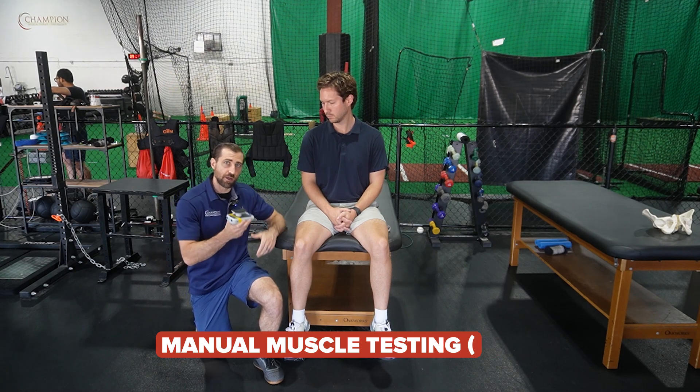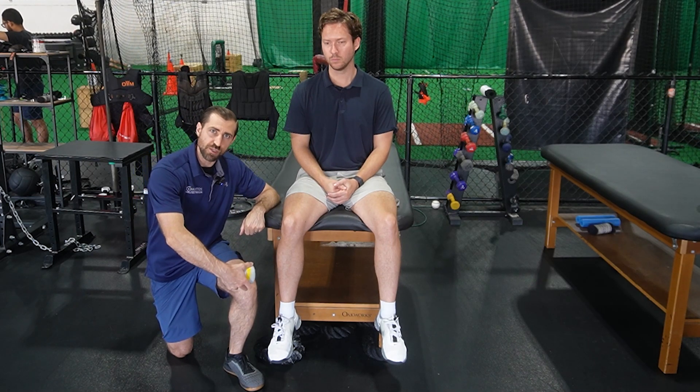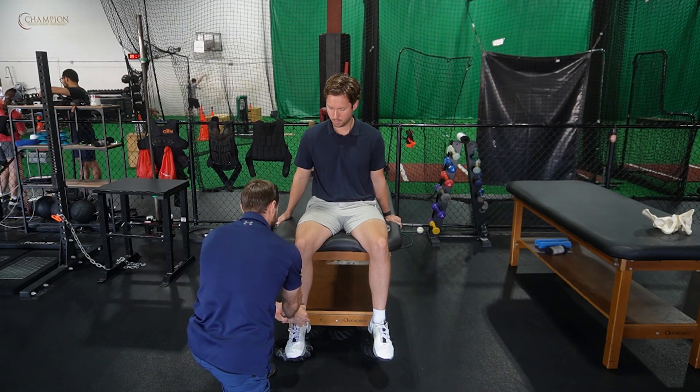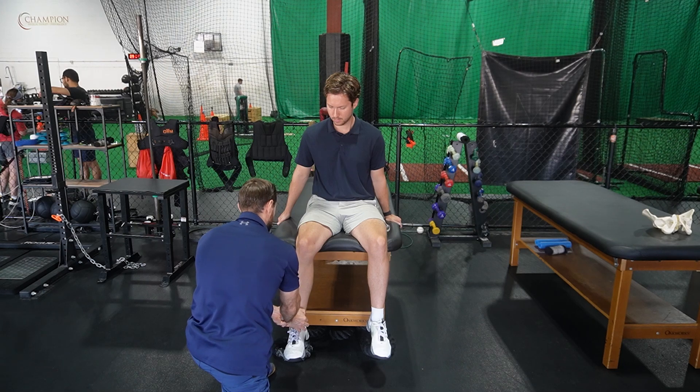Next, we're going to look at manual muscle tests. I largely recommend using a handheld dynamometer and being as objective as possible. The first thing we're going to look at is knee extension strength. This is often provocative because when we do knee extension it is going to put some strain through the patellofemoral joint. Take your handheld dynamometer, place it right at the ankle, and have the patient kick out against you.